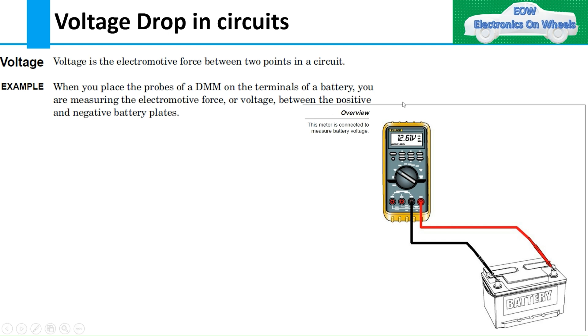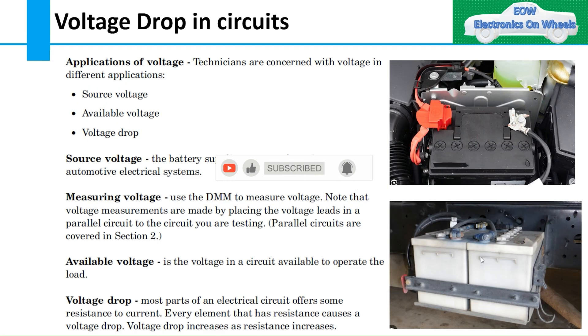Voltage is electromotive force between two points in a circuit. For example, when you place the DMM — digital multimeter — between the two terminals of a battery, one positive and one negative, what you are measuring is the electromotive force, or voltage. This plays a very important role in fault diagnosis when working on any vehicle.